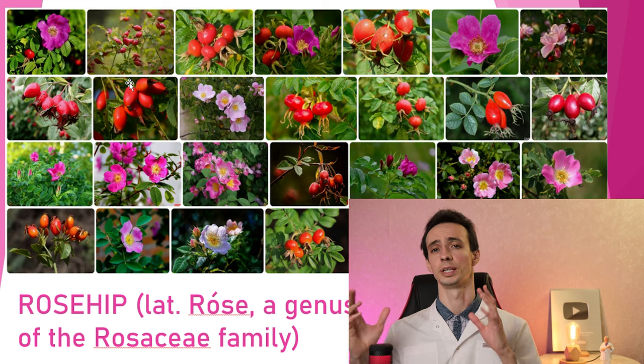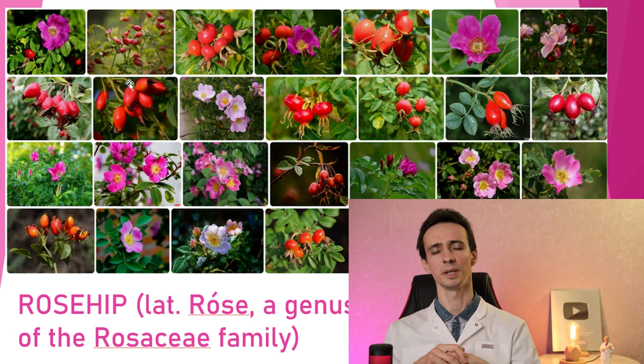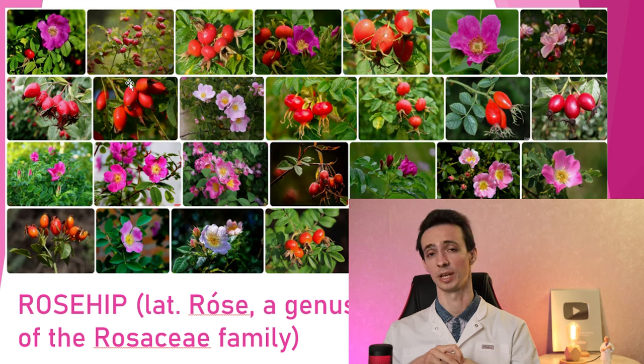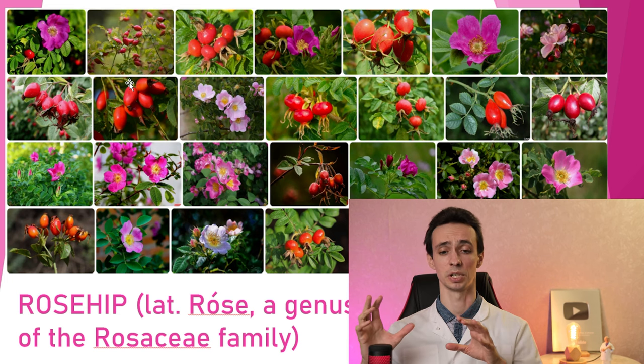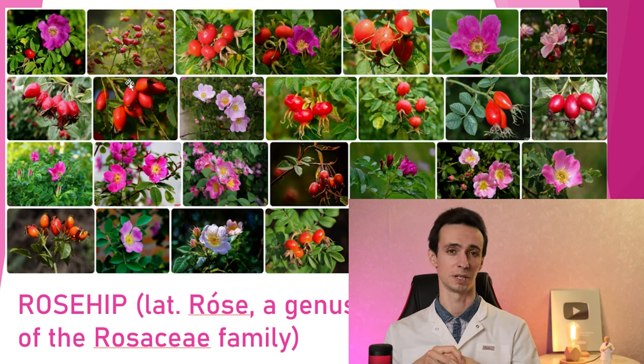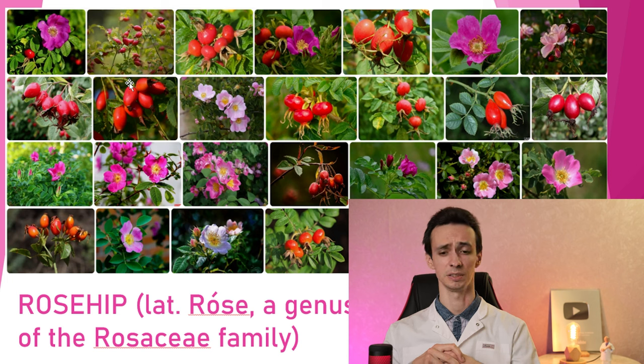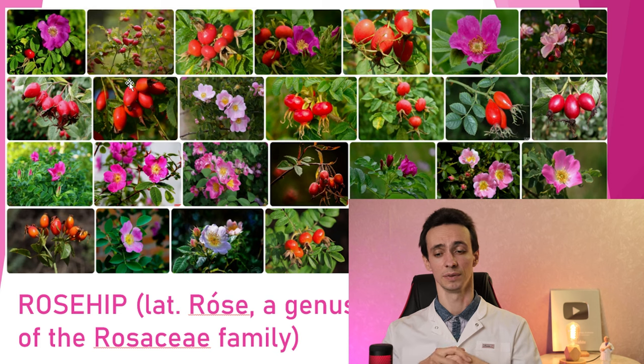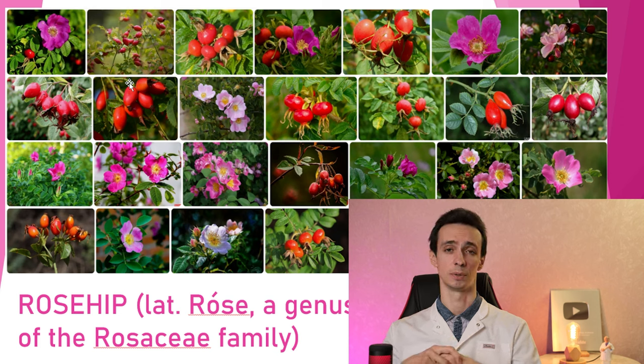Rosehip is very famous for its very high content of vitamin C. Actually, it's one of the richest plants in the world in vitamin C. Different types can vary in their contents. In general, if the rosehip has red or white flowers, they are the highest in vitamin C. But if the flowers are pink or especially yellow, they are the lowest. And the higher the plant grows in the mountains, the more vitamin C is usually found.